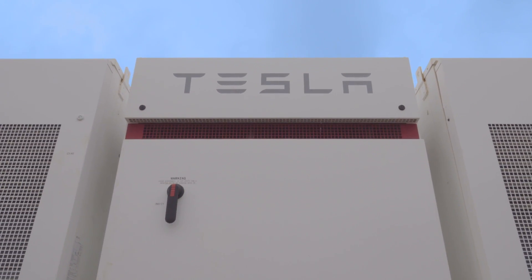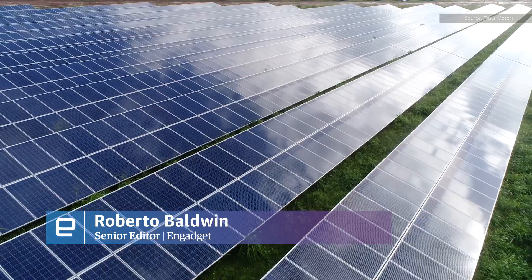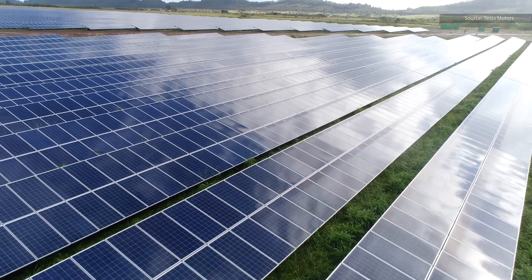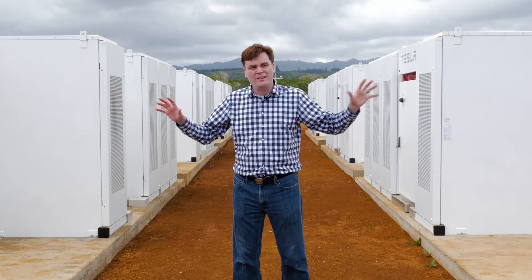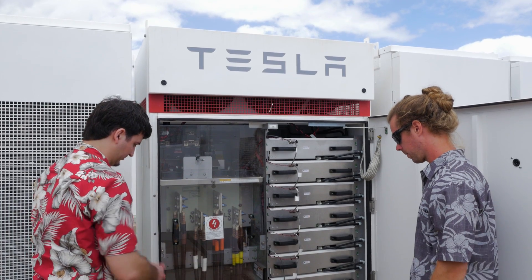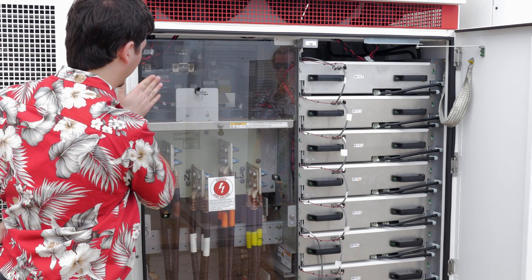That brings us to this. Tesla and Kauai partnered to build a 13 megawatt solar farm. It fills about 45 acres. All that solar energy is going to fill these — these are Tesla Powerpacks. It's 52 megawatt hours of energy that Kauai will be able to use to power its houses at night.